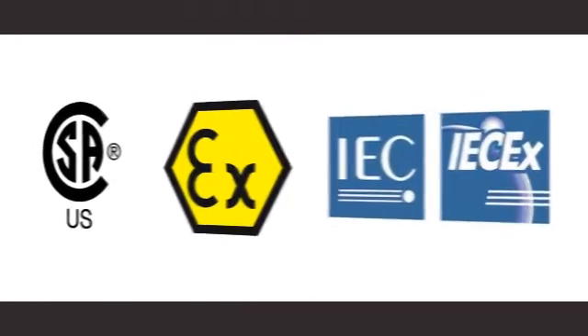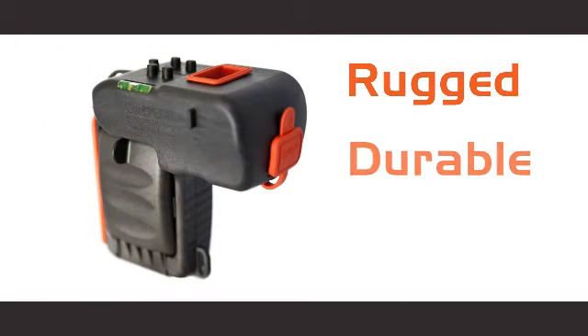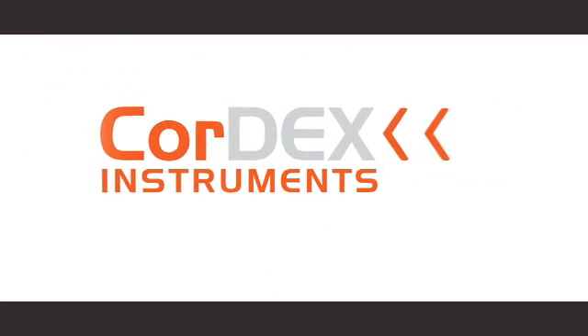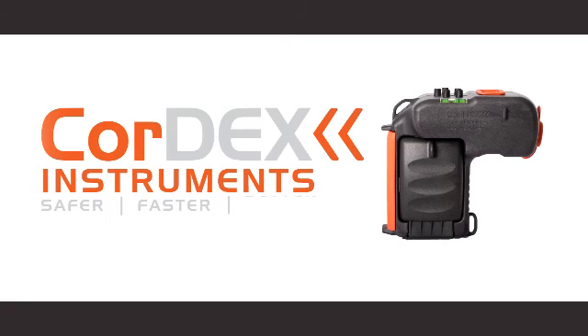The CORDEX Instruments Laser Meter 3000XP is rugged, durable, and safe. Experience the CORDEX Instruments Laser Meter 3000XP in the following interactive tour. CORDEX Instruments — the leader in digital imaging for hazardous and explosive areas. Safer. Faster. Better.